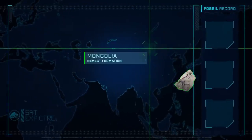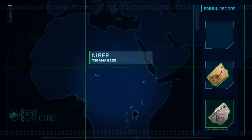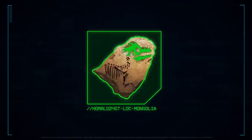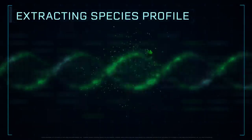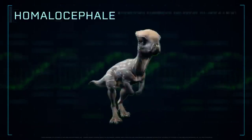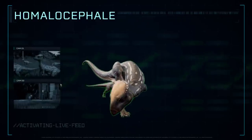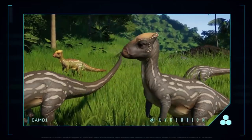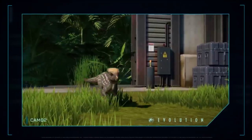New fossil material ready for extraction. Extracting species profile. Homalocephale sported a thick, flat skull, which was used to headbutt others of its genus in competition and would have helped to protect it from predators.